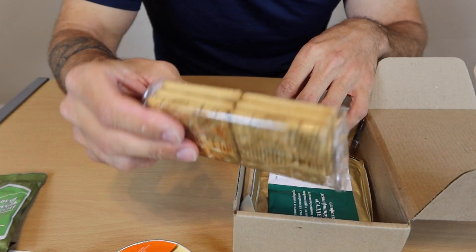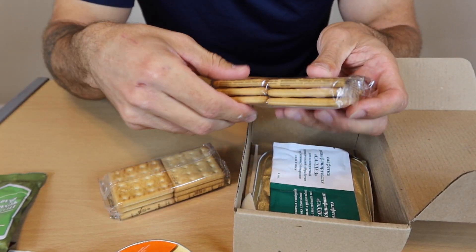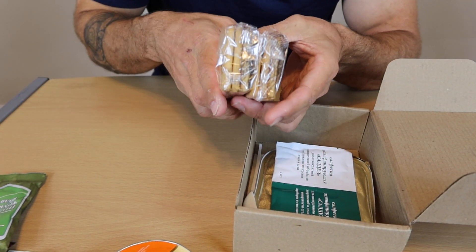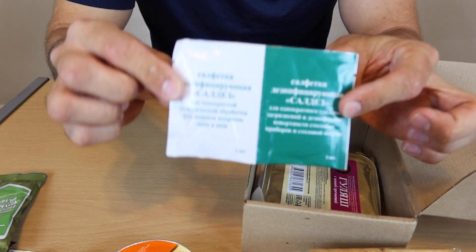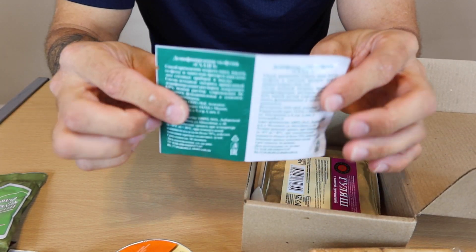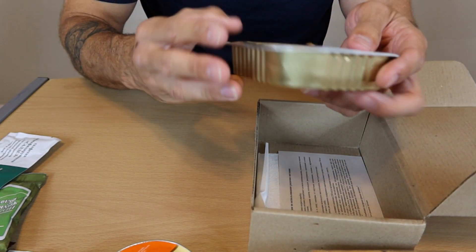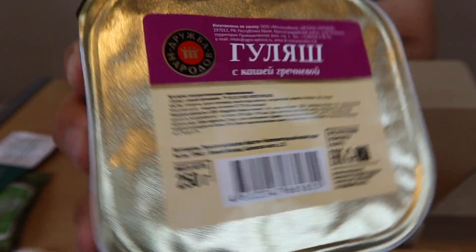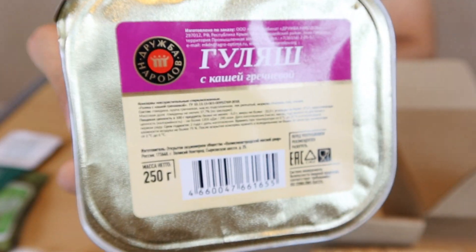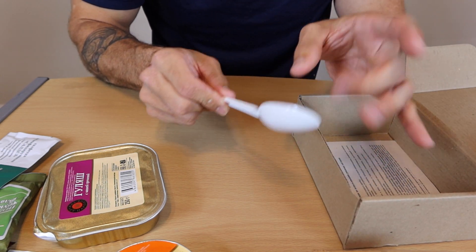Here we got some crackers — biscuits. Some of them are broken but some of them made it. More crackers, biscuits, whatever you want to call it. Don't know what this is — it's got two different compartments, a white side and a green side. And here's the main meal. Let me know what this is in the comments below. But we're going to heat this up, so hopefully it'll taste pretty good. And it comes with a spoon as well — a nice white spoon.